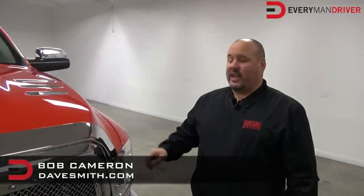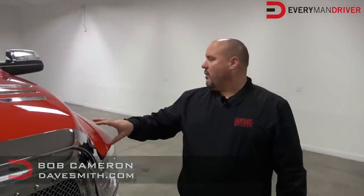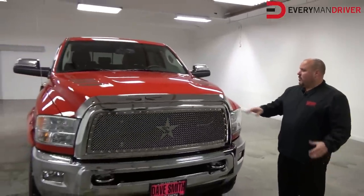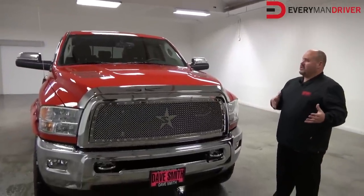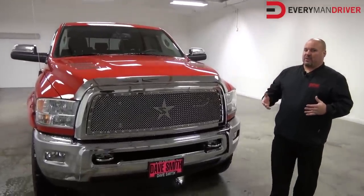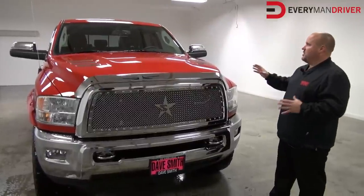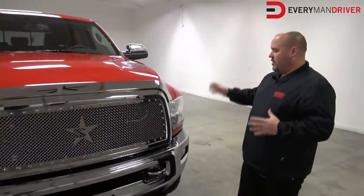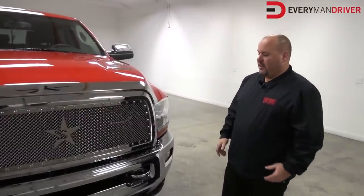Hello there, Bob Cameron here, Dave Smith Motors accessory manager. What I'm going to do today is go over a Ram 2500 slingshot package. We take Dodge's cream of the crop — a Longhorn or Laramie package — and put our own signature group of accessories on it. I'm going to start from the front, work to the back and explain what a slingshot package is and what it can do for you.